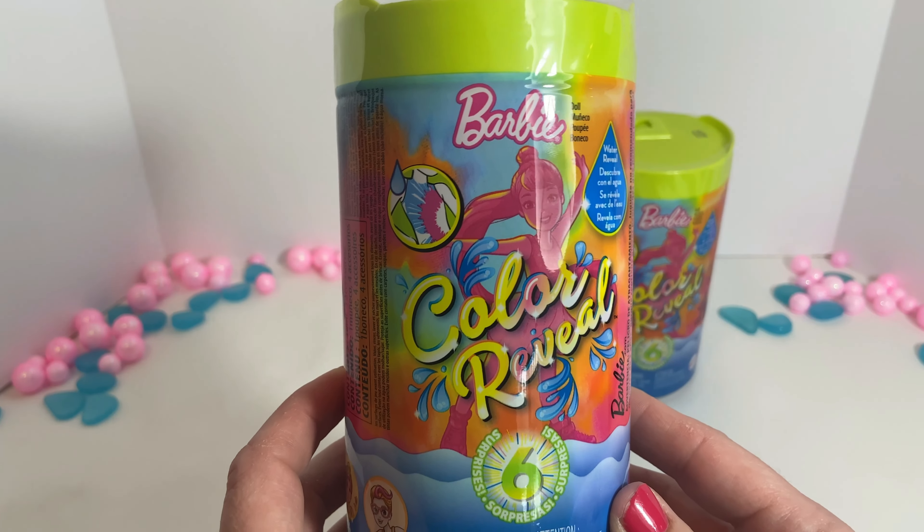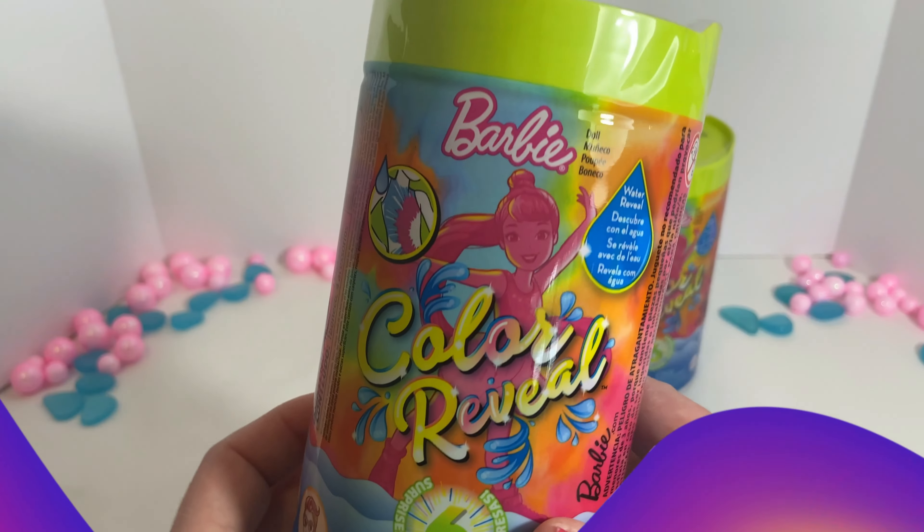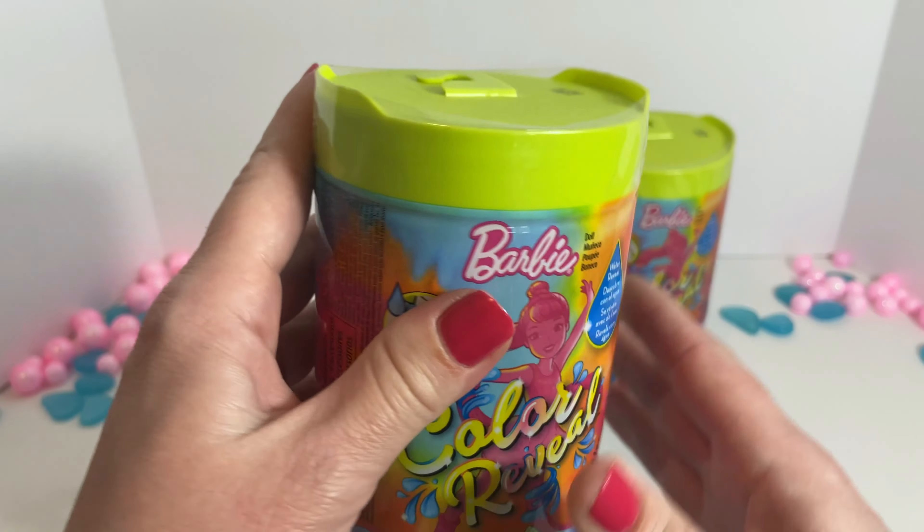Look at this! Color Reveal Barbie! I wonder which ones we'll get. Let's find out!